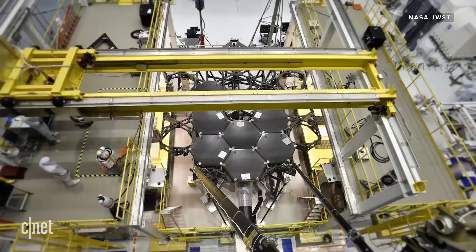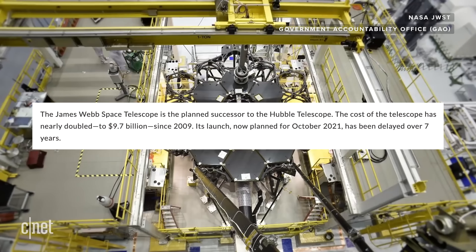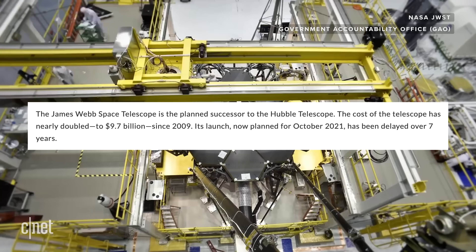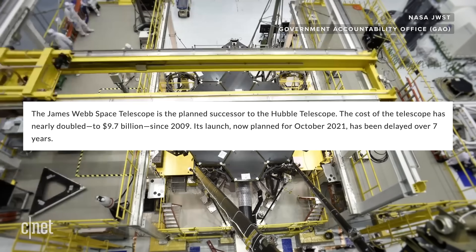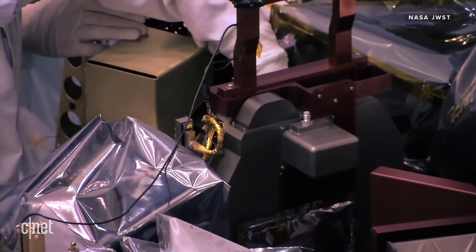In a game of word association, if I said massive, super-cold origami spacecraft covered in gold, blasted one million miles into space before unfolding autonomously to collect invisible pictures, I'm sure your first word wouldn't be inexpensive. According to the US Government Accountability Office, costs on James Webb nearly doubled between 2009 and 2021 to $9.7 billion, and its launch was delayed by over seven years. The GAO's assessment? This is one of the most complex projects NASA has ever built.